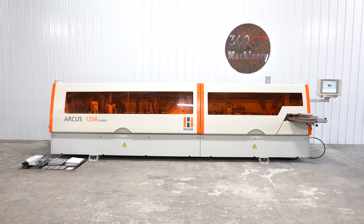For an up-to-date list of machines, visit us on the web at 360degreemachinery.com or subscribe to this channel.